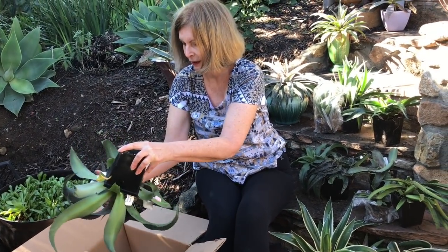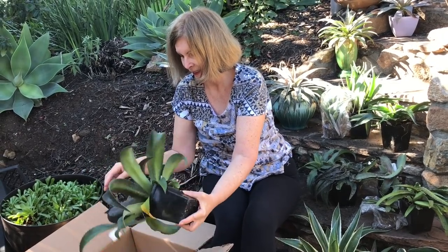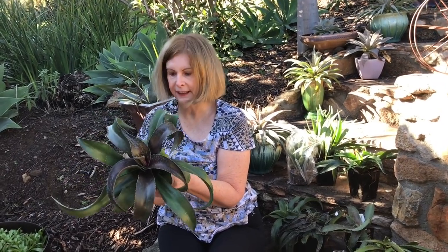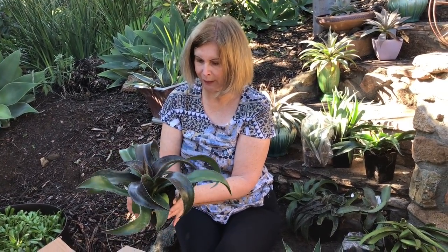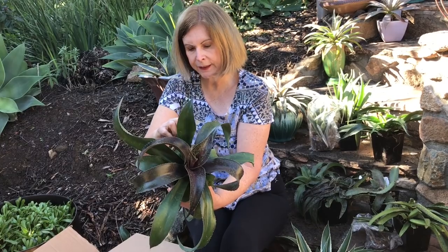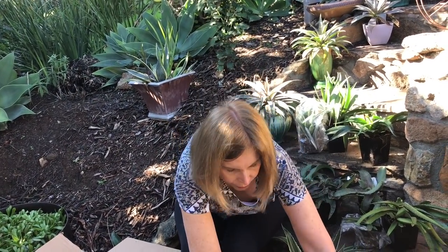Bigger and better and more beautiful. Look at those colors — the red freckles and blotches. In my garden here in Southern California, I've discovered this with other mangaves: they redden even more. They get a little stressed because they don't like our hot summers. And this is Inca Warrior. I wonder how big it gets. I'll do the research — I'll have everything on my site and we can follow along.